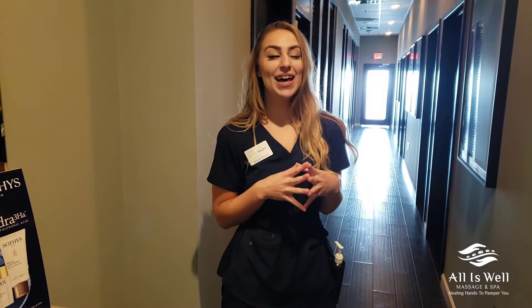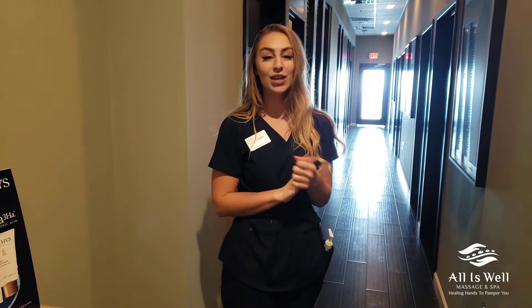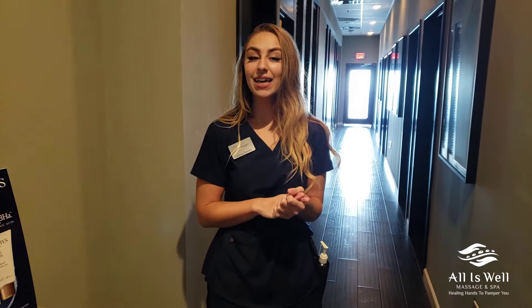So if you or your friends are looking for massages, facials, something to do on a Saturday or a Sunday with your friends, we accommodate party rooms here and couple rooms. Don't forget that you can book online if you'd like, or you can call in at our office at All Is Well Spa. We look forward to seeing you.